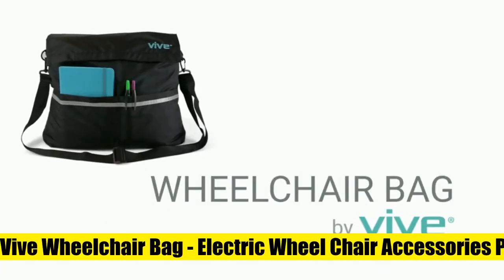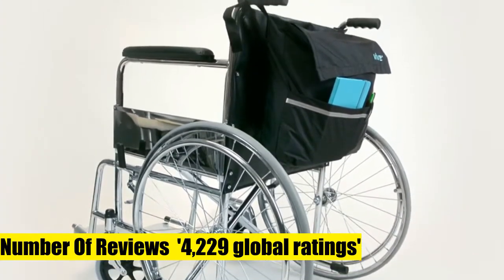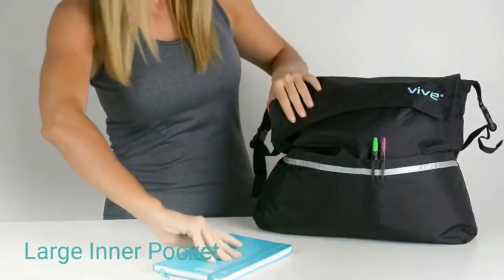Vive wheelchair bag. Electric wheelchair accessories pouch for adults, fits all standard wheelchairs. Durable wheelchair bag attaches with two easily adjustable straps, allowing it to fit on all standard wheelchairs, bariatric wheelchairs, walkers and transport chairs.